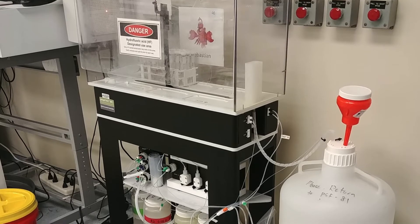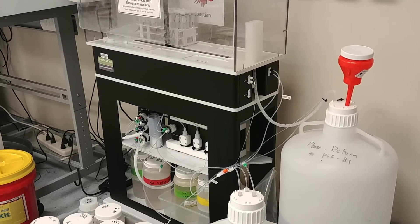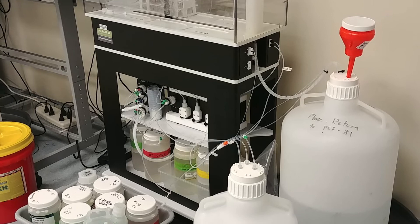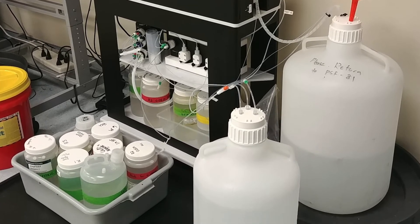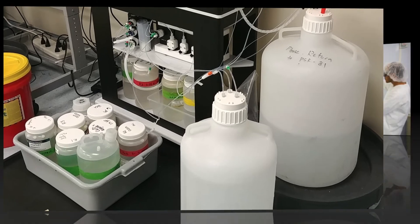For selected isotope systems, we have two Elemental Scientific PREP-FAST-MC automated sample purification systems with validated methods for calcium, strontium, and uranium isotopes.